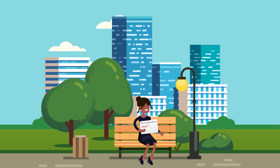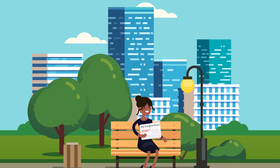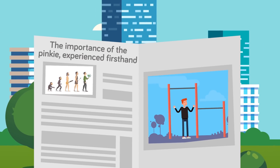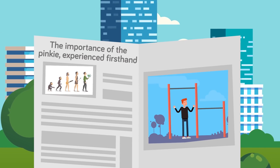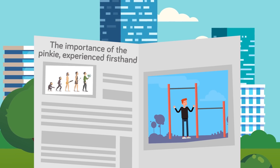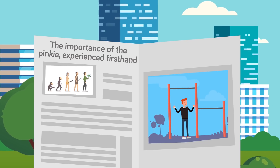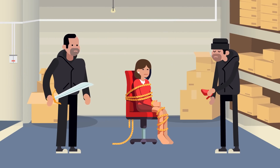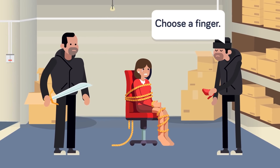Basically, the reason humans have opposable thumbs — the springboard of our evolution from being just another ape — is that the thing doing the most opposing is the little finger. The New York Times wrote a story called "The Importance of the Pinky Experienced First Hand." This little digit provides a lot of strength — try doing pull-ups without using it and you'll see. As for toes, we are told that the most expendable digit is the fourth toe on the foot you don't use for kicking things.